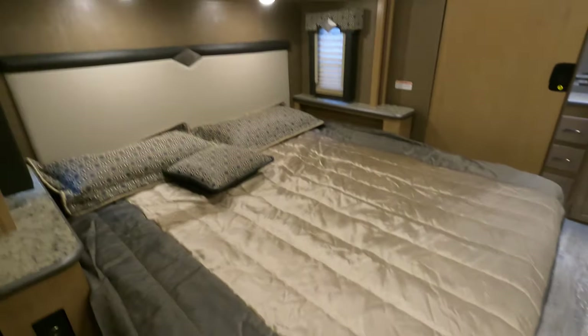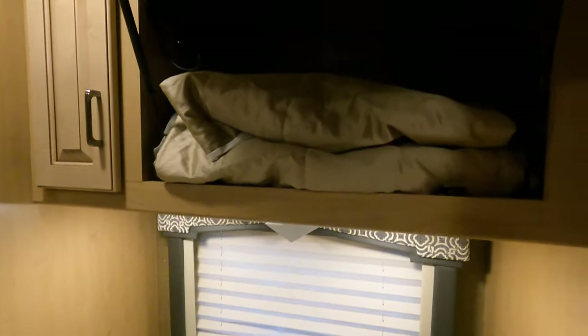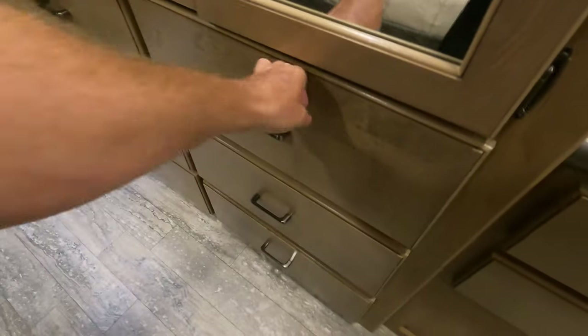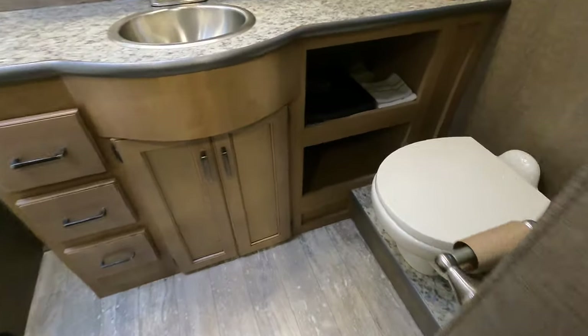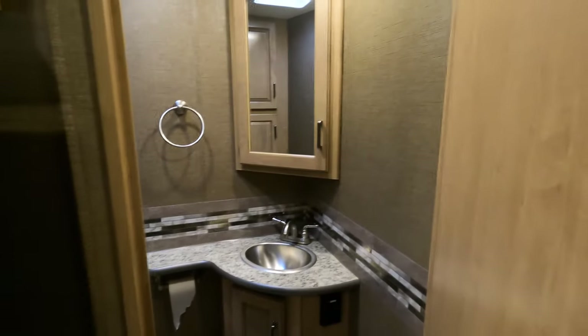Huge closet, and then your king-size bed with a slide. Lots of storage — I'll open some of those for you. Another TV there, lots of storage all the way across, and six drawers. Then you've got the master bath back here: your toilet, a big medicine cabinet, and a nice big shower. There's also a half bath with lots of knee room, another porcelain toilet, and more storage — so it's a bath and a half.